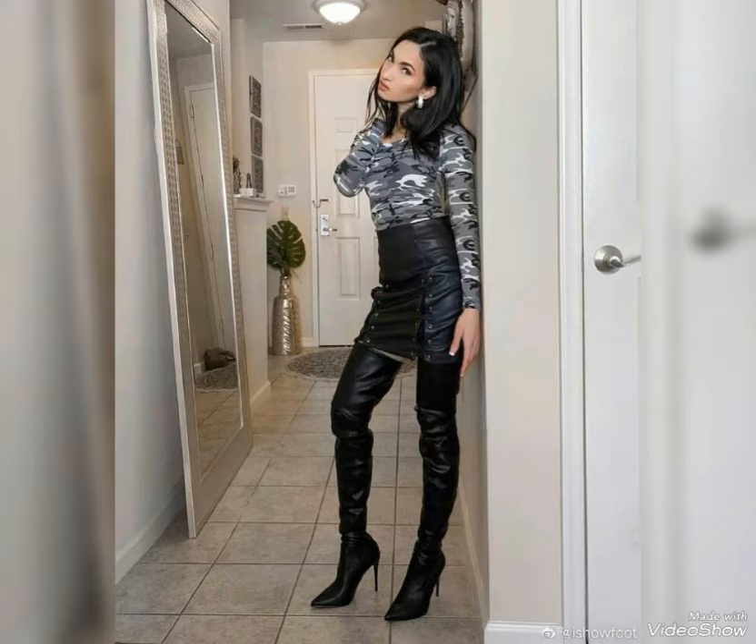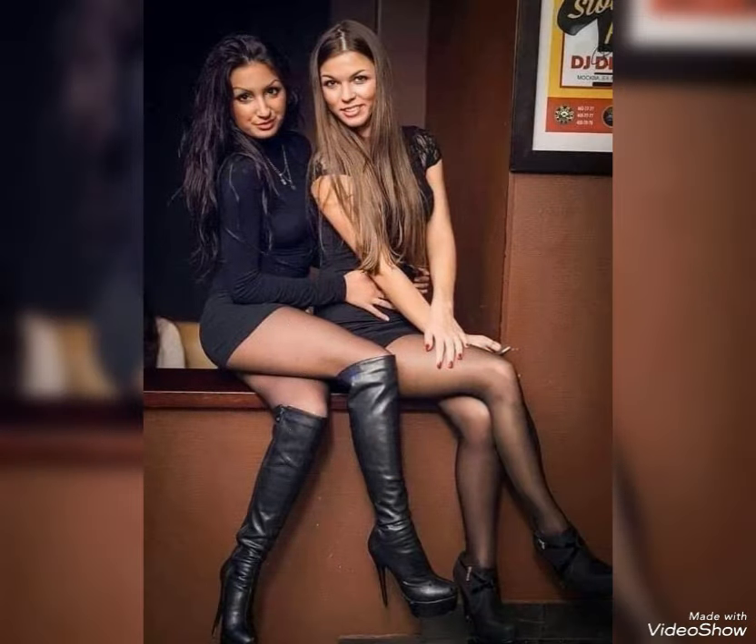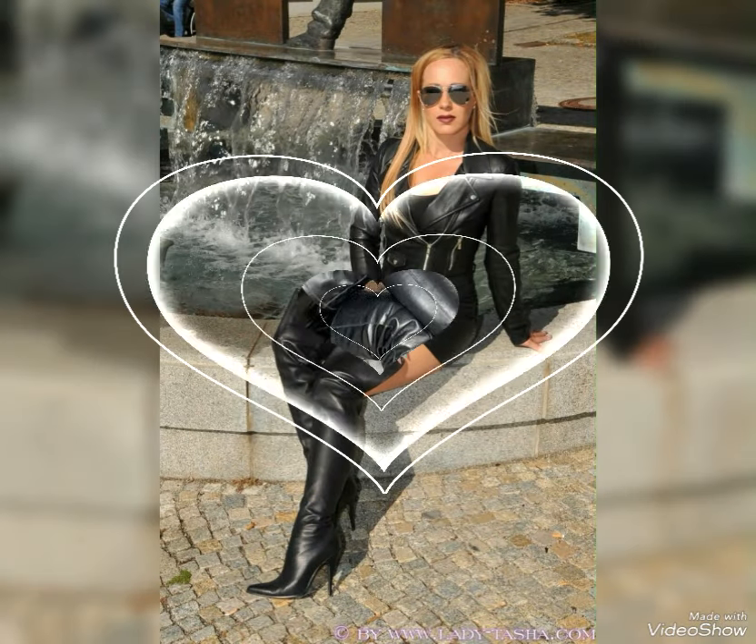Today I'm showing you the latest and beautiful collection of leather long high heel boots. Leather long high heel boots are a must-have item in your wardrobe — they add a touch of elegance to your look and enhance your beauty.